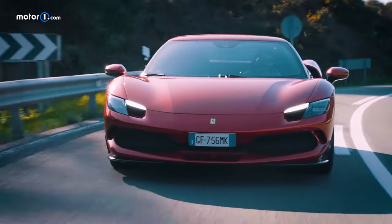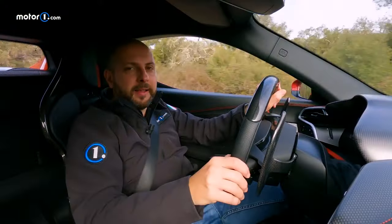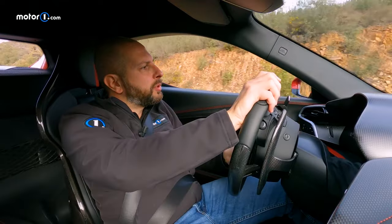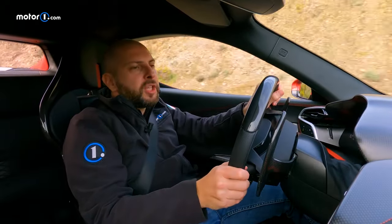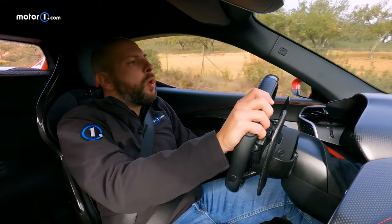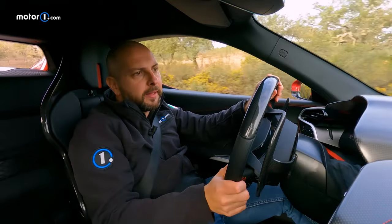I'm pretty sure that with the SF90 Stradale I wouldn't have had as much fun on these roads while being as relaxed as I am driving the 296 GTB. Those dimensions really count — just five centimeters less length than even the F8 Tributo, both in wheelbase and overall length, making the GTB very agile on the road. This is one quality of the 296 GTB we'd like to emphasize the most.